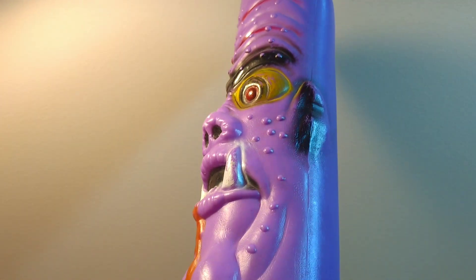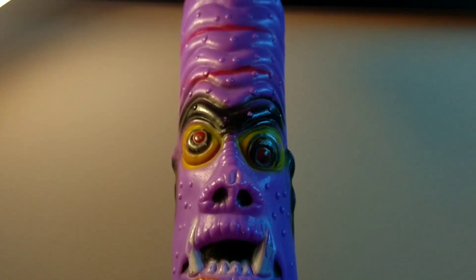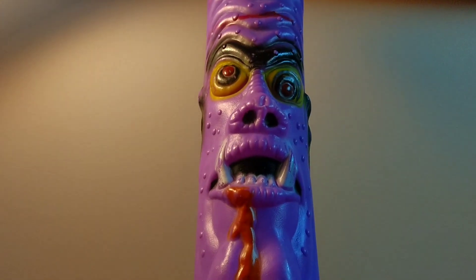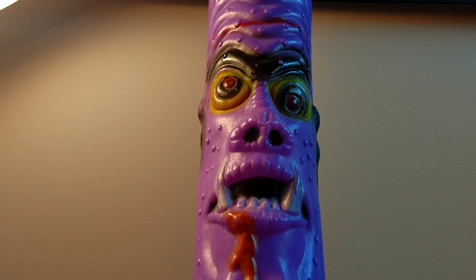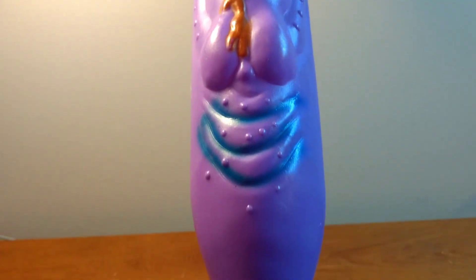These are very collectible and, believe it or not, this should sell for at least a couple hundred dollars. This exact same one — a purple one with this face — there's only one listed on eBay right now and they're asking four hundred dollars. It has a few watchers, but realistically I still think this bat could probably sell in the two to three hundred dollar range.